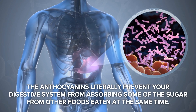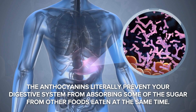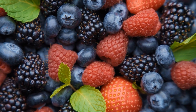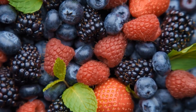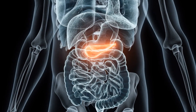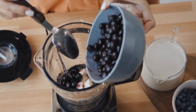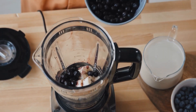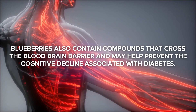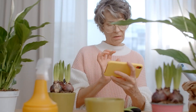The anthocyanins literally prevent your digestive system from absorbing some of the sugar from other foods eaten at the same time. Wild blueberries contain twice the anthocyanin content of regular blueberries. The fiber content also slows gastric emptying, giving your pancreas time to produce adequate insulin. Adding half a cup of blueberries to your diabetes-reversing meal actually helps you process other carbohydrates more effectively. Blueberries also contain compounds that cross the blood-brain barrier and may help prevent the cognitive decline associated with diabetes.